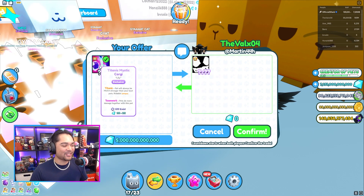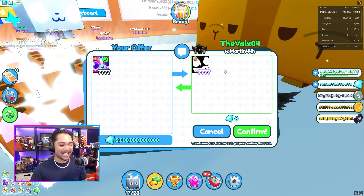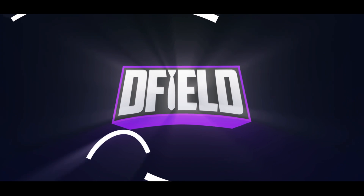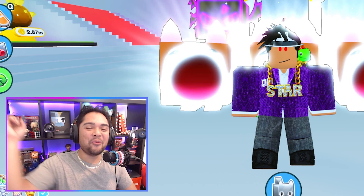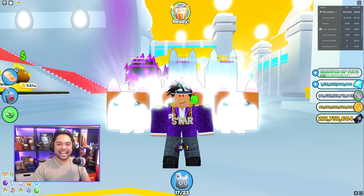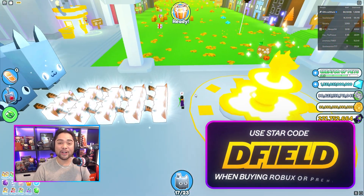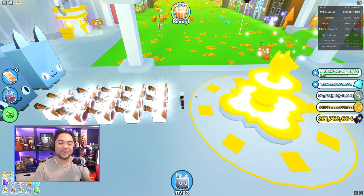The titanic nightmare cat being sold for five trillion gems and the titanic mystic corgi — ladies and gentlemen, we've got ourselves a brand new index. What's up guys, my name is D Field and welcome back to a brand new episode of Pet Simulator X here on Roblox. This shiny guillot cat army wants to remind you to use star code D Field on your next Robux checkout — it really does support me as a creator here on YouTube, so thank you guys for using my star code.